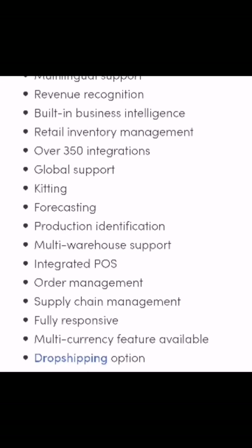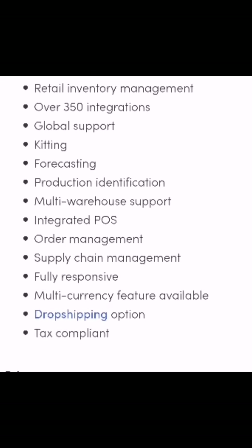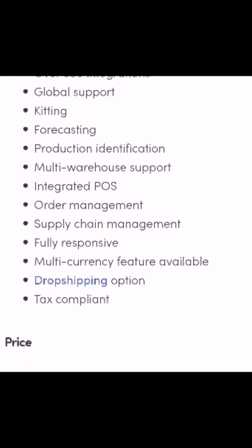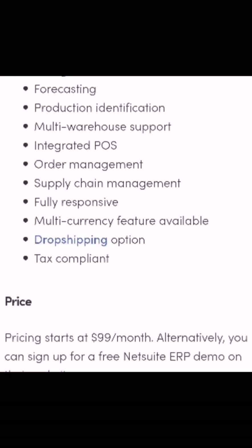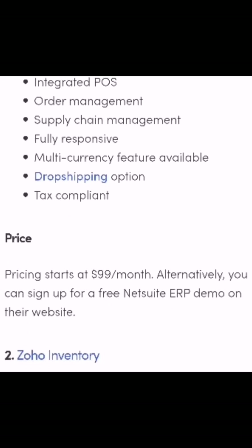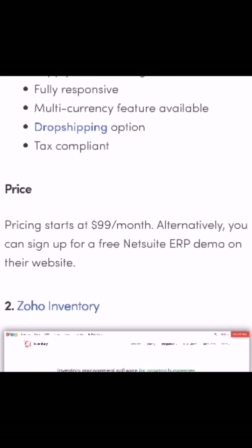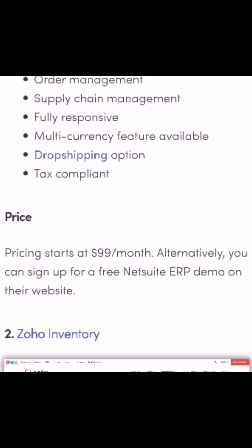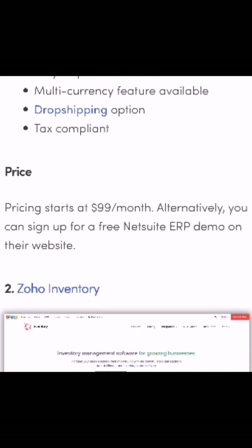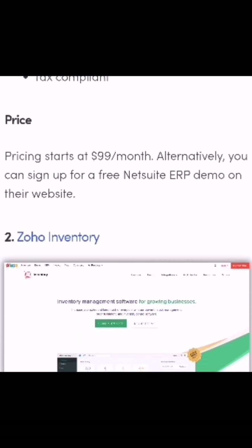NetSuite's features include: multi-lingual support, revenue recognition, built-in business intelligence, retail inventory management, over 350 integrations, global support, kitting, forecasting, production identification, multi-warehouse support, integrated POS, order management, supply chain management, fully responsive design, multi-currency feature, drop shipping option, and tax compliance.